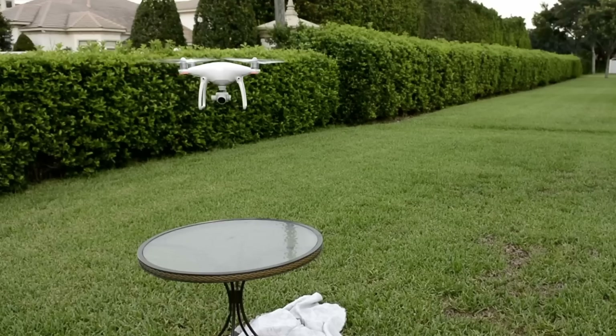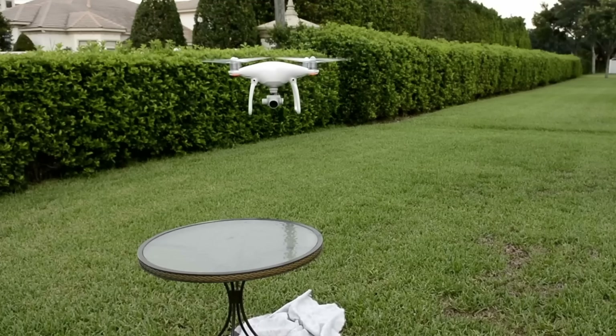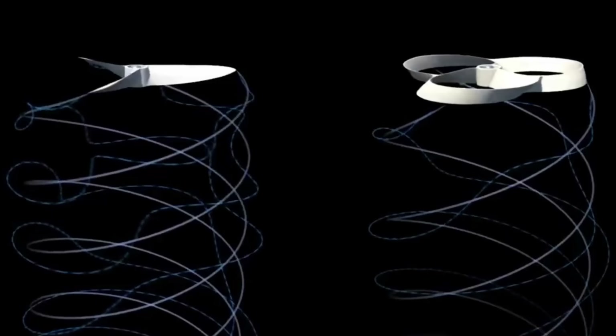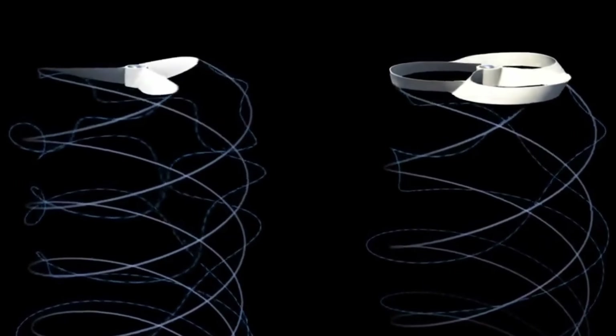Now if you've flown a drone or just been around somebody flying a drone, you know that they're not quiet. One of the main reasons for this is the tip vortices created as the propeller spins rapidly through the air. MIT wanted to see if creating a toroidal shape propeller would help improve its sound profile. The idea being that a toroidal shape would cause the vortices to be generated along the whole shape of the propeller rather than just at the tips, meaning the vortices would dissipate in the atmosphere quicker and not propagate as far, making the drone much quieter, especially when it's far away from you.